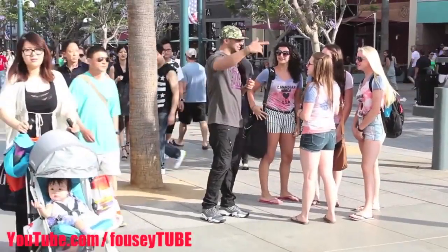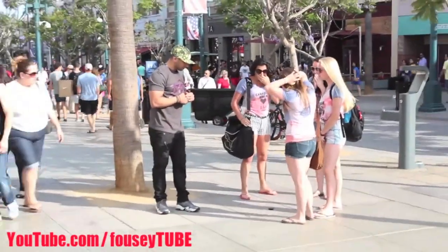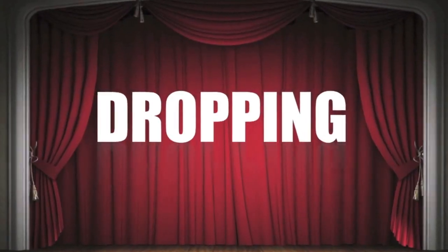Hey, Nokia fans. Before watching this video, let's take a look at this clip: 'I don't have my phone and my mom needs to pick me up, so can I use your phone?' So that's FouseyTube in one of his prank videos. Click on the link in my video description below to like him on Facebook and watch more of his videos.